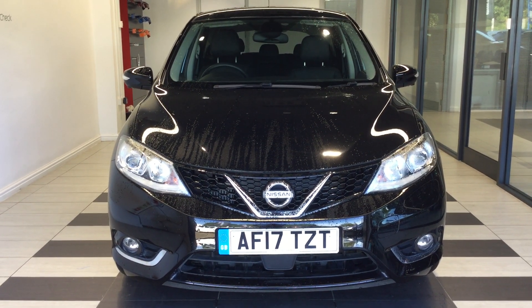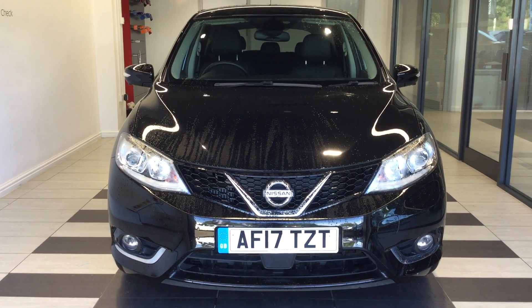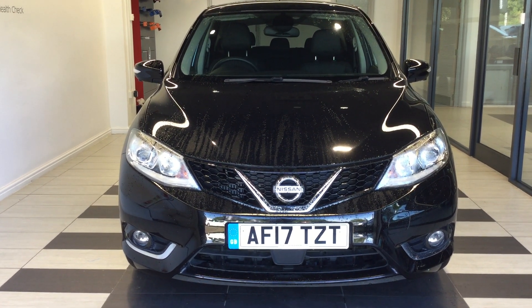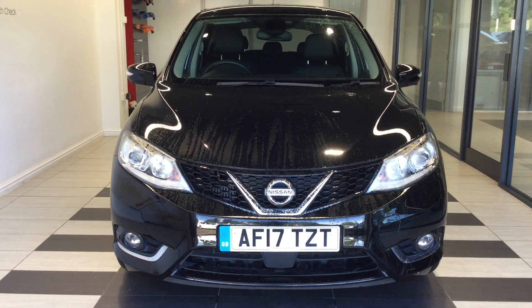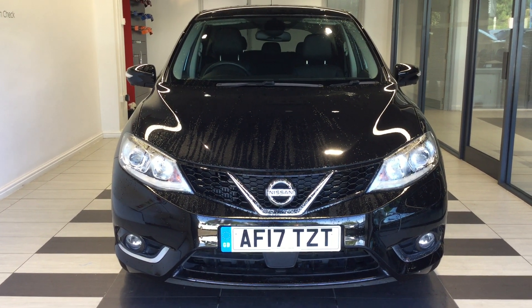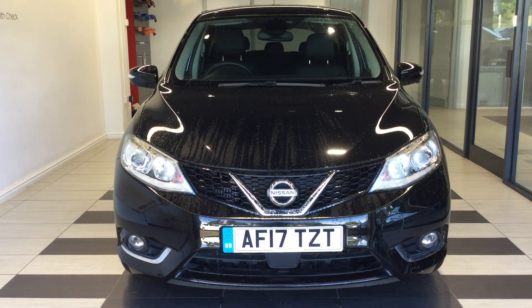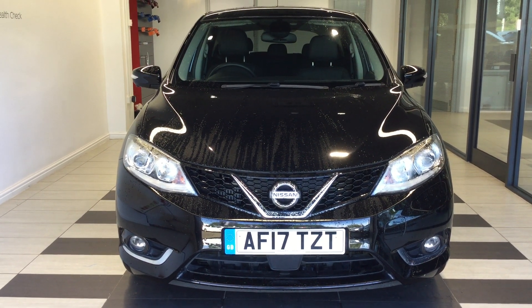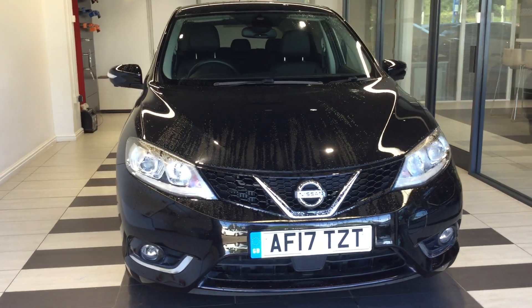Welcome to Smith Nissan here in Peterborough. Today we're going to be looking at a Nissan Pulsar 1.2 Digi-T Tecna, registration Alpha Foxtrot 17 Tango Zulu Tango. My name's Richard. If you require a test drive and would like any more information on the vehicle, then please ask for me directly on 01733 267 606 where I'll be happy to help. So let's have a quick walk around the vehicle.